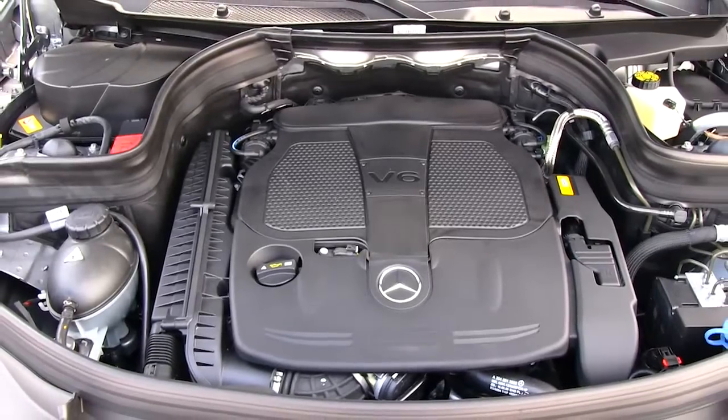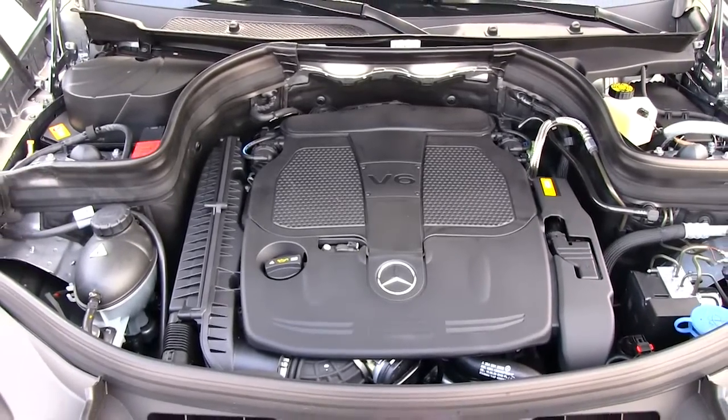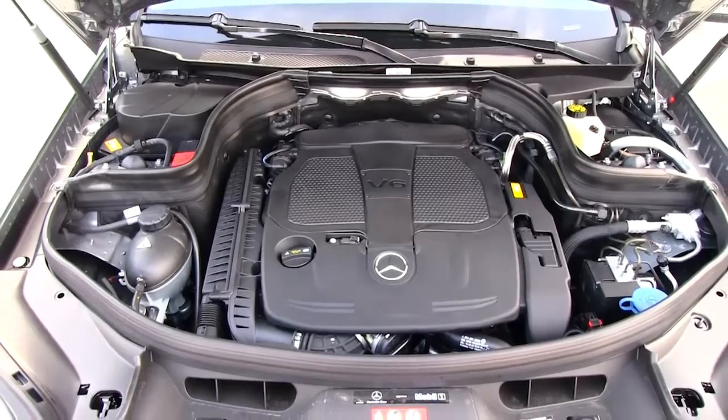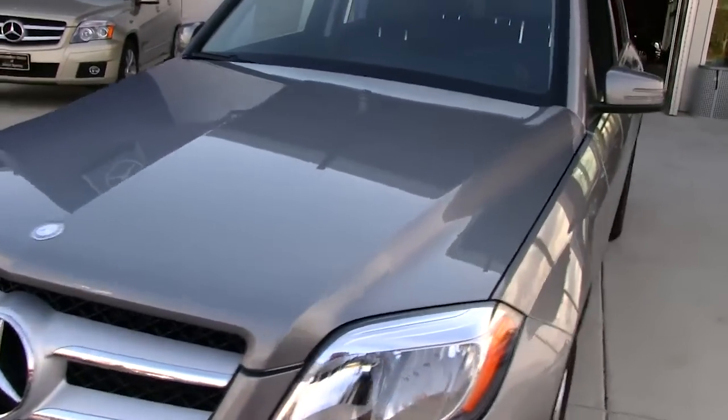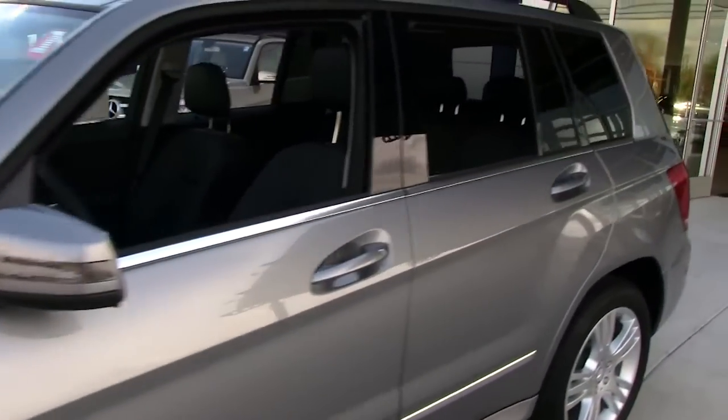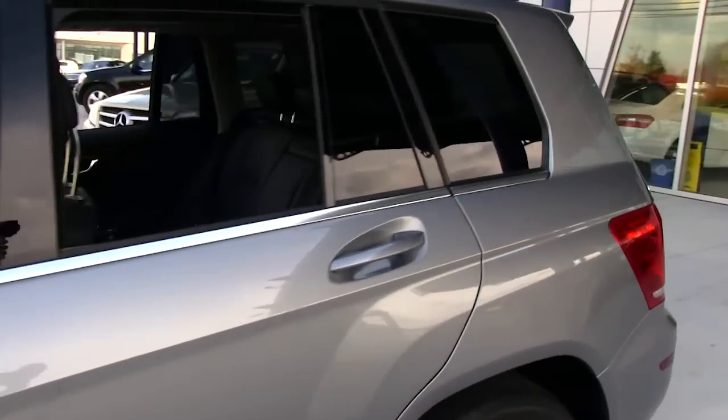A new 302-horsepower direct-injection 3.5-liter V6 unleashes more power and torque with less fuel. Its refined, quick-thinking 7-speed automatic features a new electronic selector and paddle shifters, letting you wield its mighty response without taking a hand from its leather-wrapped steering wheel.